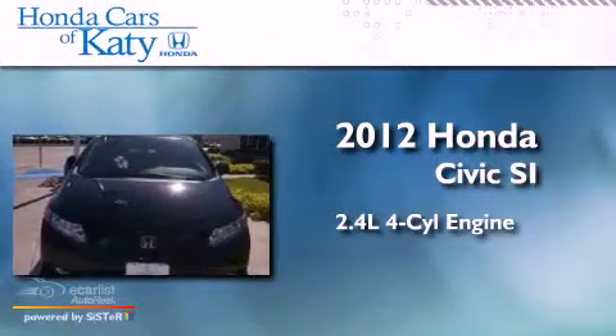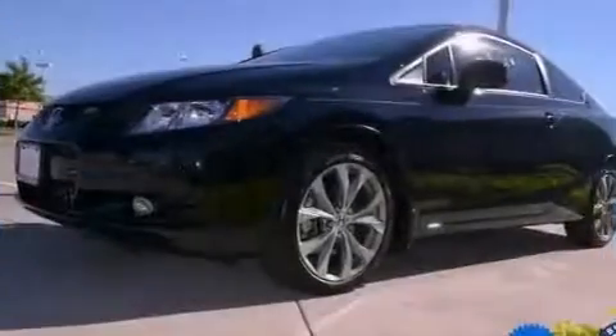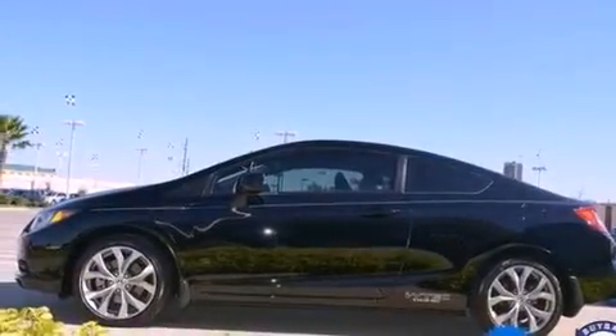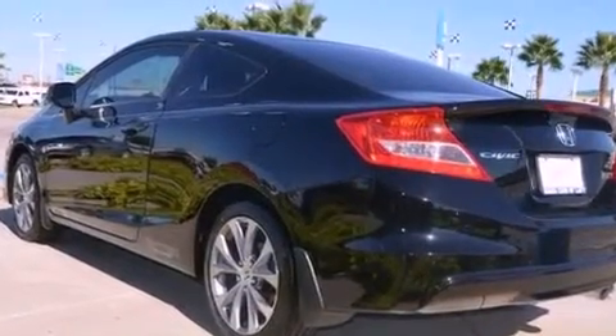Its top features include a moon roof, a low tire pressure indicator, alloy wheels, and a multi-link rear suspension. The following features are also included: air conditioning, cruise control, and full power accessories.